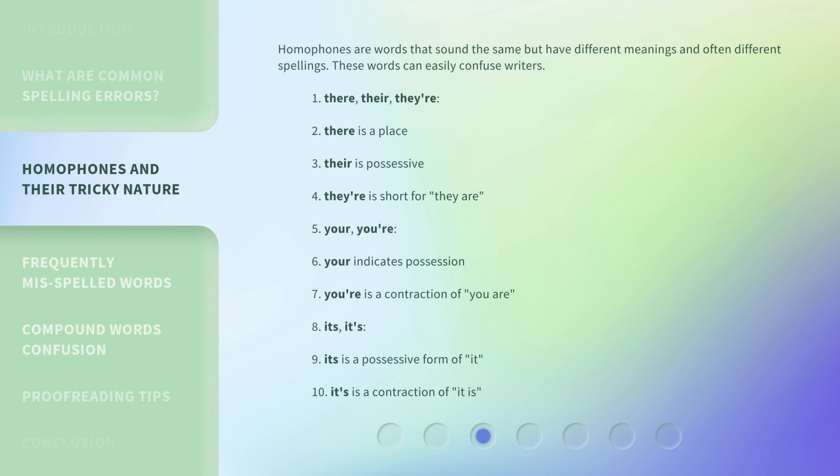Homophones are words that sound the same but have different meanings and often different spellings. These words can easily confuse writers. For example: 'there' refers to a place; 'their' is possessive; and 'they're' is short for 'they are.' Similarly, 'your' indicates possession, while 'you're' is a contraction of 'you are.'